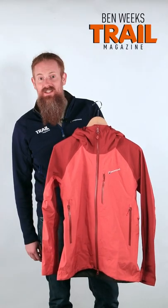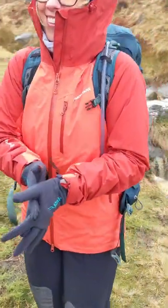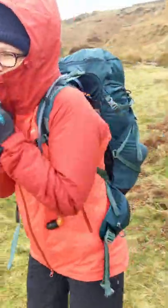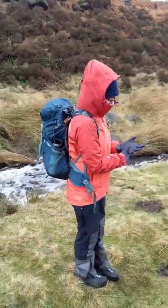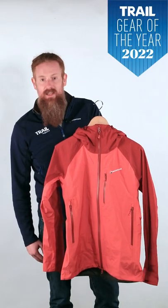The Montane Pack Plus XT jacket features Gore-Tex's new Pack Light Plus fabric, which as well as being lightweight yet durable and breathable, also has a dry touch backer which makes it more comfortable. On top of that, this jacket has accessible pockets, underarm pit zips for venting, and a helmet compatible hood. In other words, it's got the full package for a mountain waterproof jacket, and for that reason it's won the Trail 2022 Gear of the Year award.